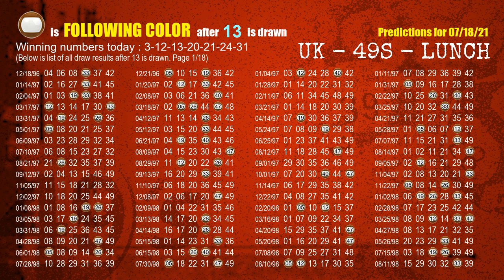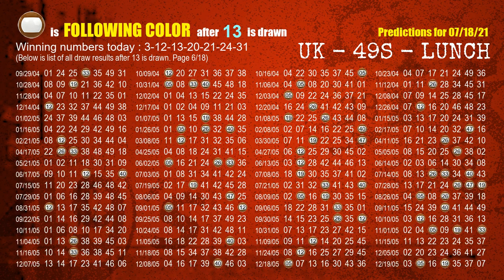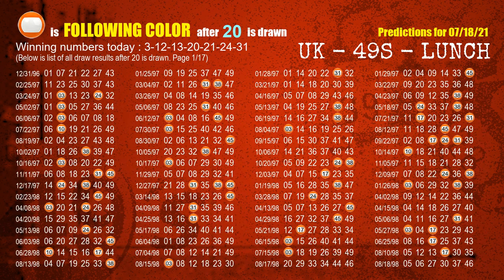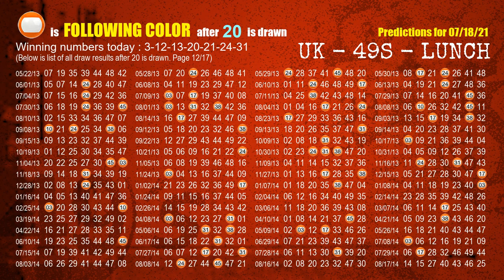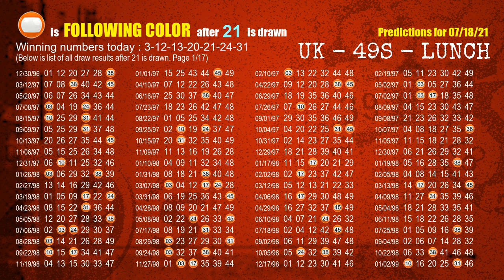The third winning number is 13. The most frequently following color is brown when 13 is the winning number in the last draw. The fourth winning number is 20. The most frequently following color is orange when 20 is the winning number in the last draw. The fifth winning number is 21. The most frequently following color is orange when 21 is the winning number in the last draw.